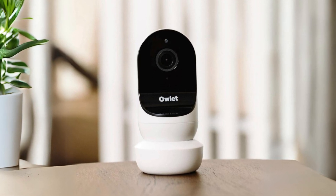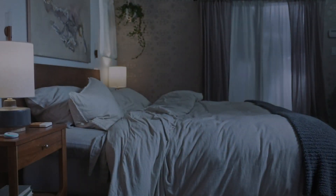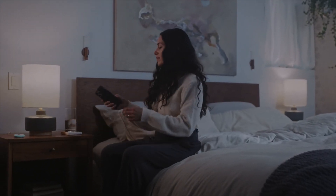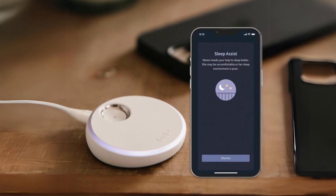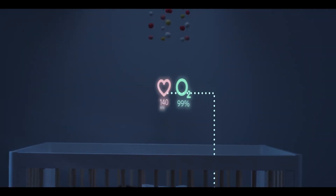Experience the peace of mind knowing that our advanced technology provides clinically proven medical-grade accuracy and will notify you via the Owlet Dream app and the built-in base station whenever your baby's heart rate or oxygen levels deviate from the predetermined ranges. With Owlet Cam 2, you'll receive app notifications when sound, movement, or crying is detected so you can determine if assistance is needed.